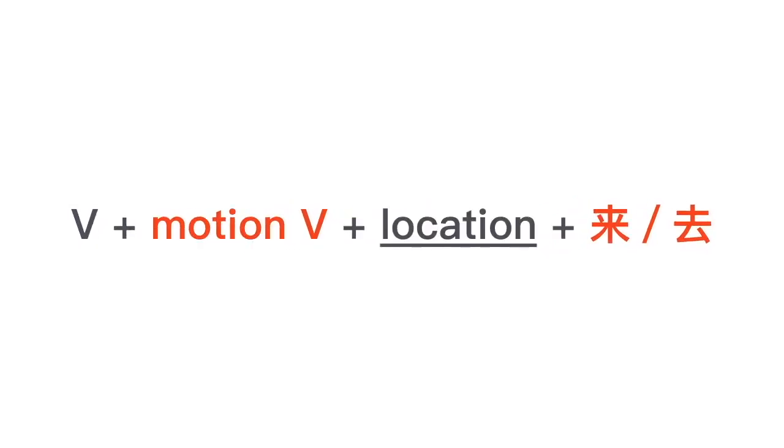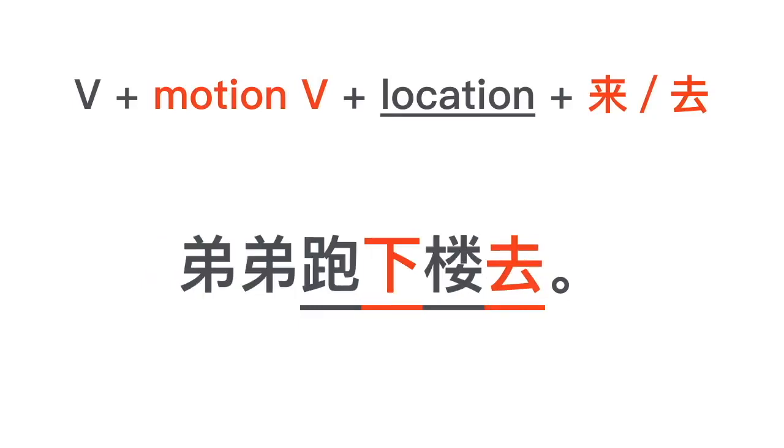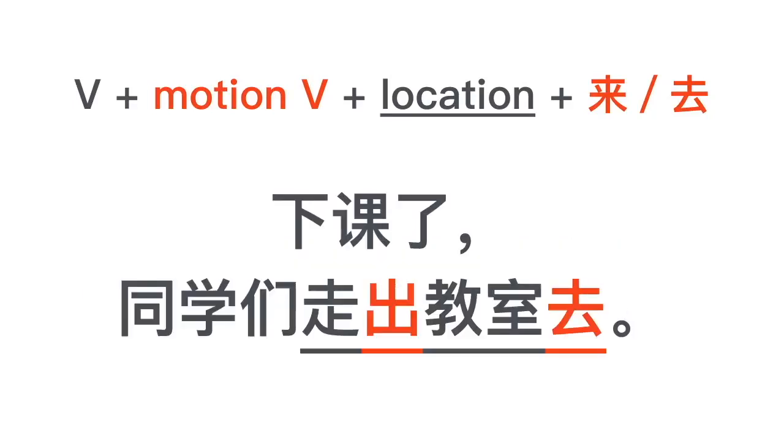Now, if you want to specify a location for this motion, the location goes between the motion verb and 来/去. For example: 老师走进教室来 — 教室 goes right between 进 and 来. 弟弟跑下楼去 — 楼 goes right in between 下 and 去, meaning little brother is running downstairs. 周太太走进咖啡店去 — Mrs. Zhou is walking into the coffee shop.